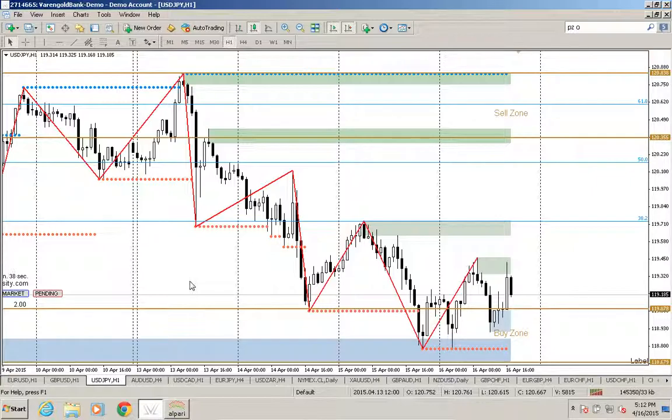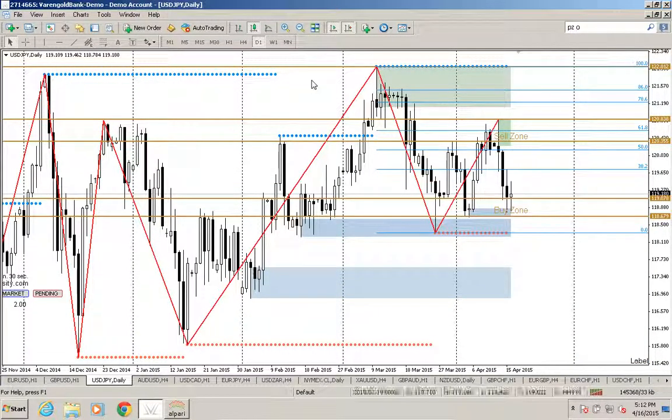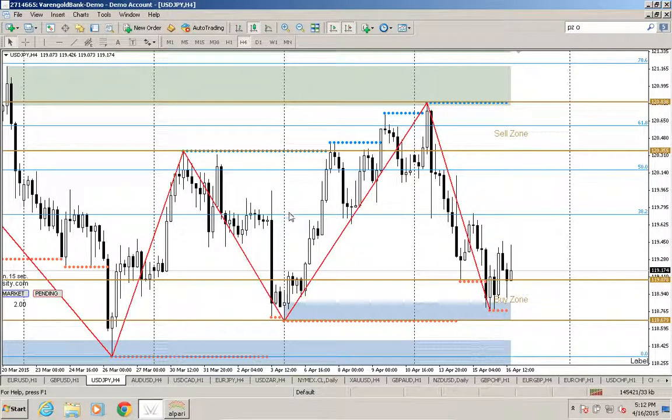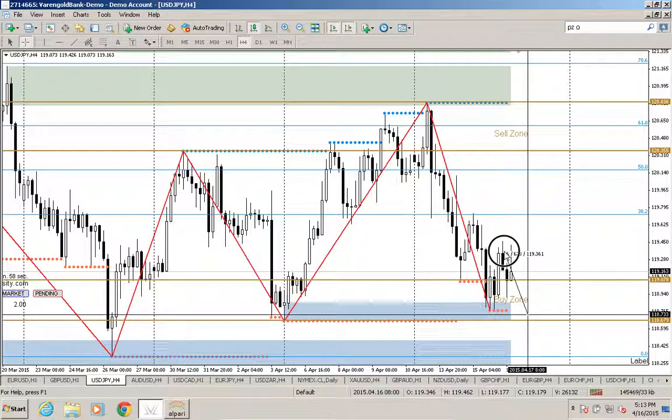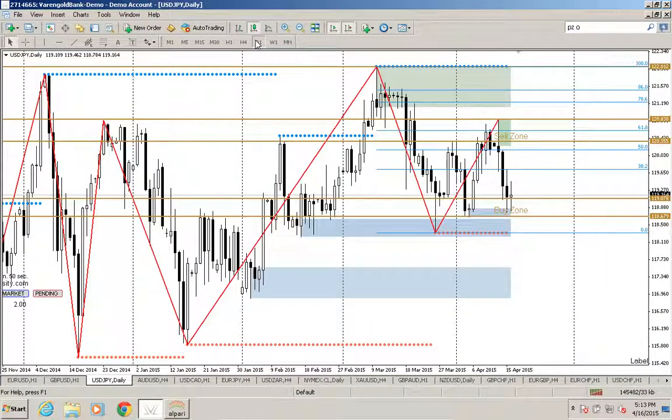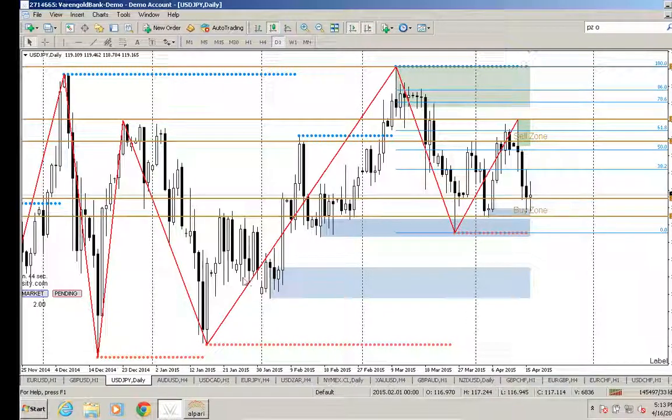On the US dollar JPY, here we've got another story. We actually do have an uptrend on our daily, and on our four hour still a little bit up, but on one hour solid down with lower lows. On four hours, we're still a little bit bearish on this. But if you have your chart open, you'll see we have just exited the buy zone, which took about 50-60 pips. We think it might still go all the way up to 120, to our previous sell zone, and on the daily it's time to go up again.